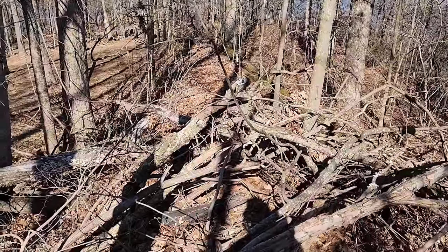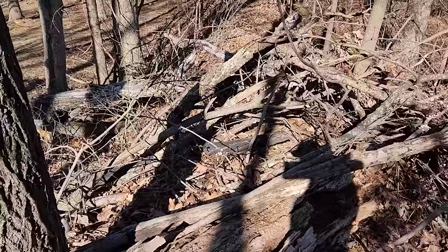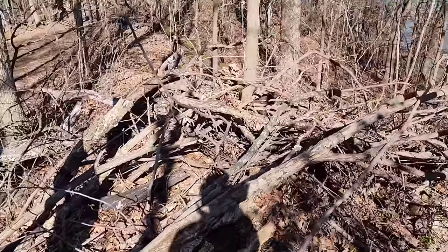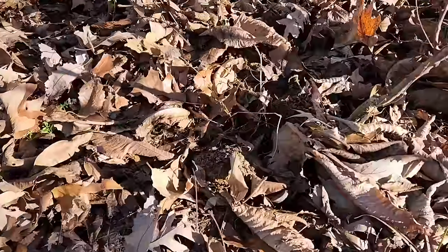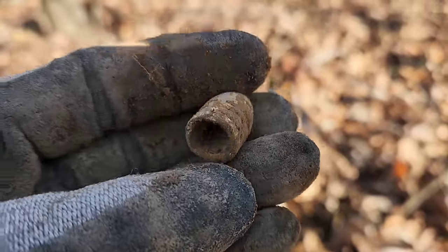I'm literally standing on top of one of the earthworks mounds — you can see it right here. I just dug a 53 signal right there, and guess what — it's another three-ringer. I just can't get over how cool this place is. You just don't get these opportunities that often.